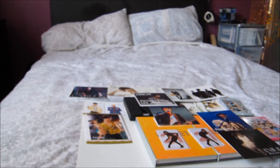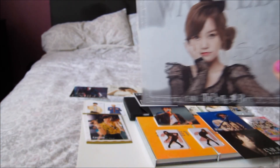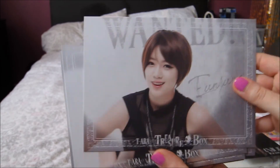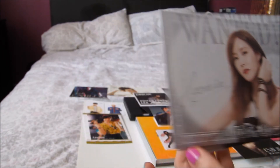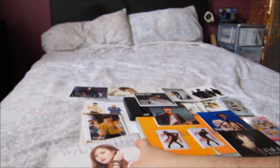Then I got a set of the Treasure Box big cards — so obviously there's Soyeon, Eunjung, Boram, Jiyeon, Hyomin, and Hwayoung. Those are really pretty actually.